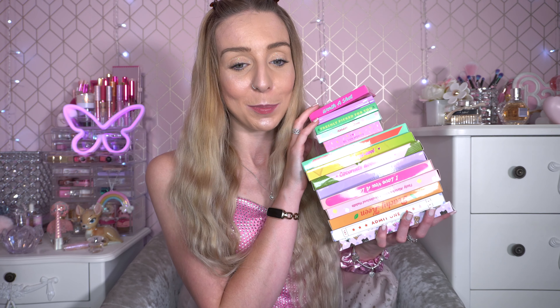Hello everyone and welcome back to my channel. Today I've got an iHeartRevolution makeup collection video for you. This is my collection of iHeartRevolution Tasty palettes. I have quite a few — I don't have them all — they're very colourful and cute. Even though I am decluttering quite a bit, these are the things I'm keeping and I absolutely love these palettes.